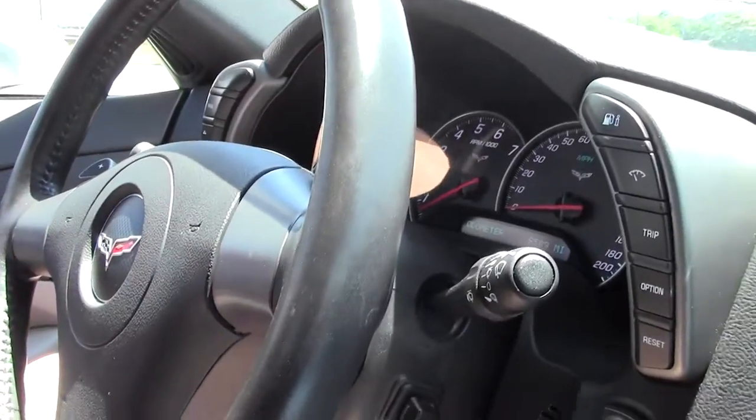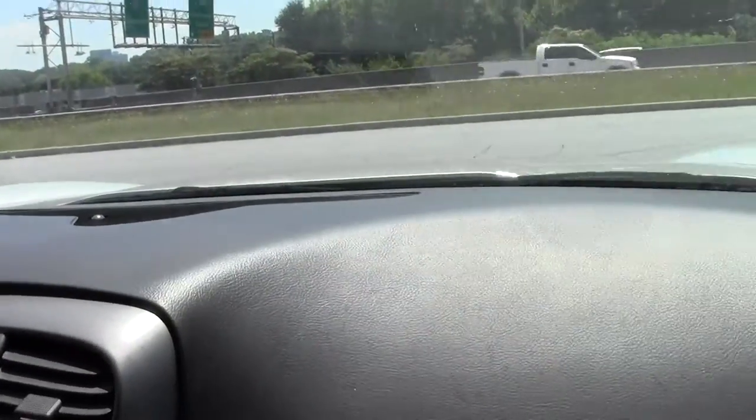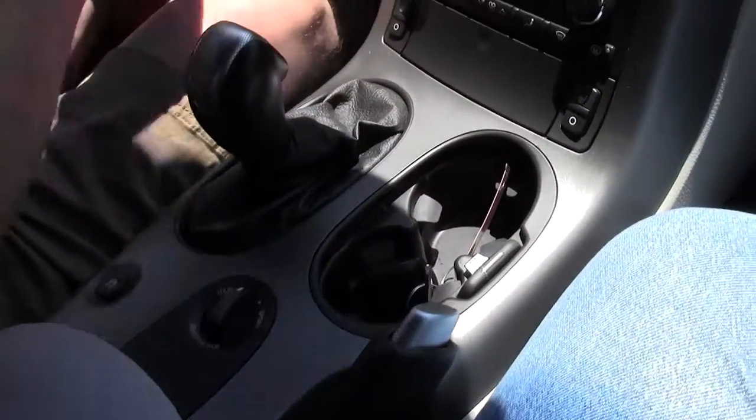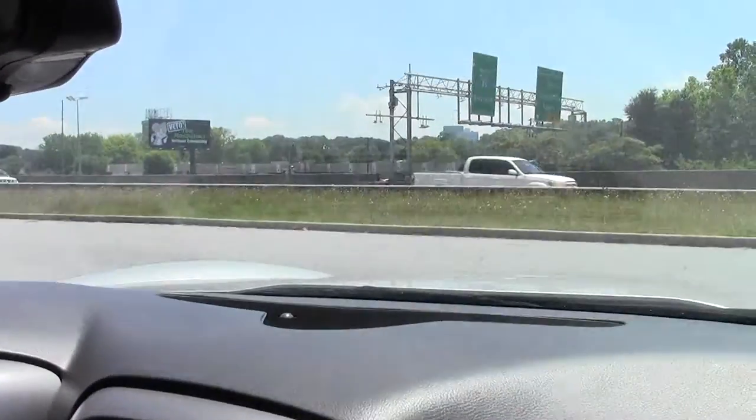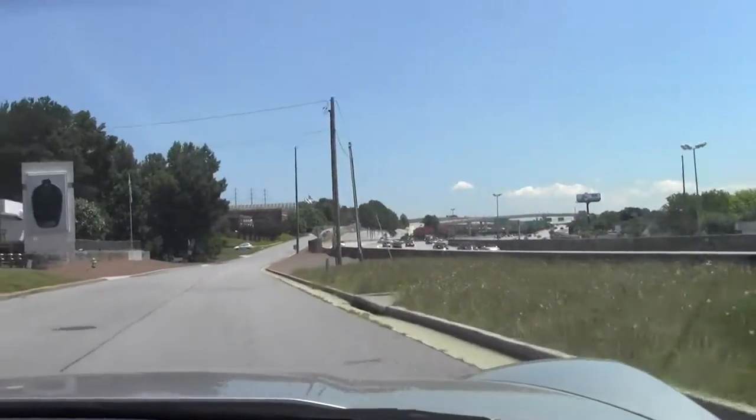As you can see, the dashboard and center console are looking very nice. We're going to put you on the BioVet test track and give you an opportunity to see how the car corners.